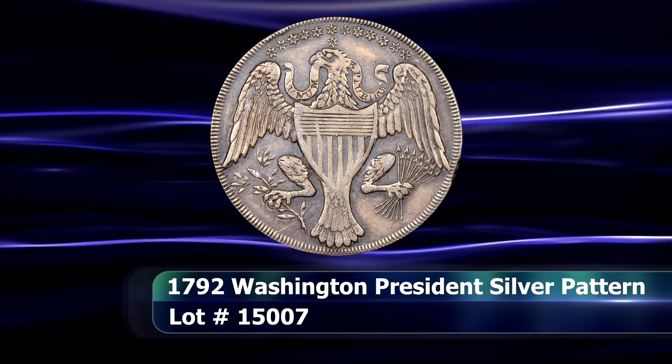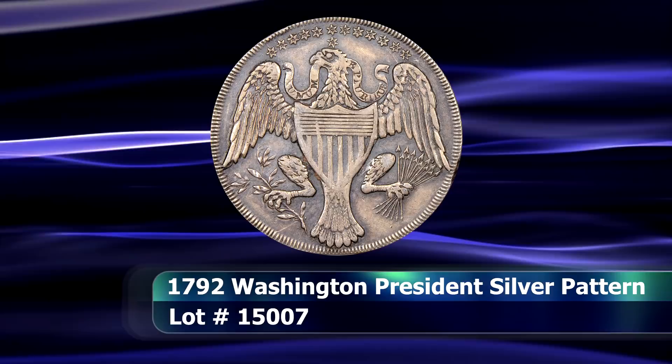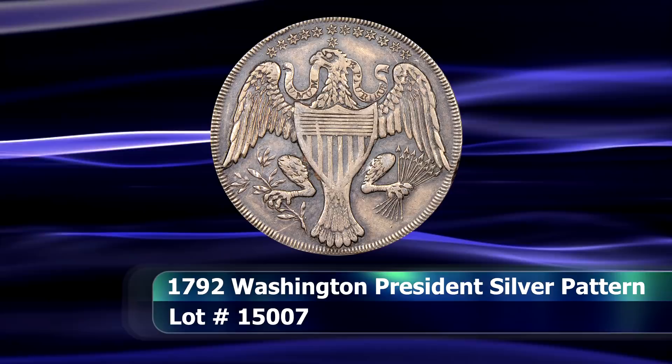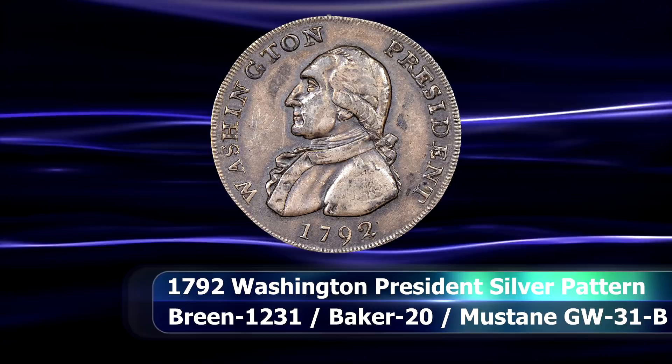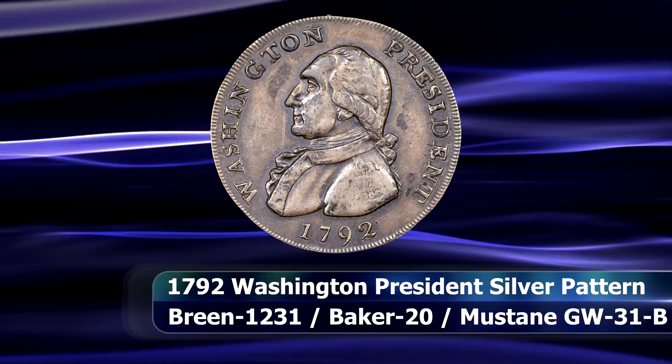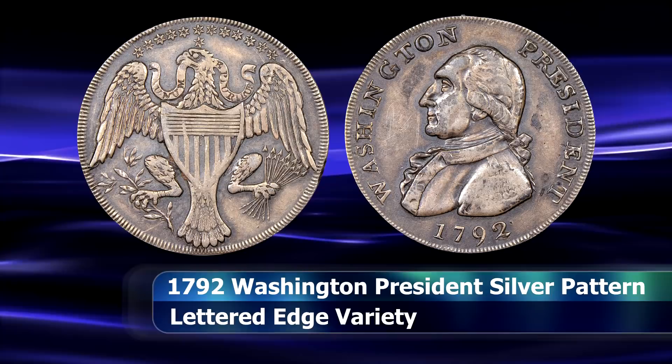First in line is an extremely rare patent coin, of which there are only 5 coins known to exist today. Two of those are in permanent museum collections, leaving essentially only 3 coins available to collectors. The 1792 silver Washington President half dollar patent shares a design with the far more renowned copper cent coins of a similar description, but are far less obtainable, to put it mildly.